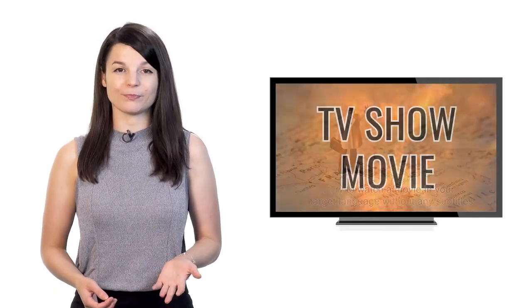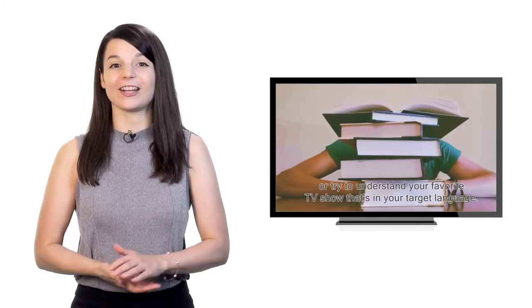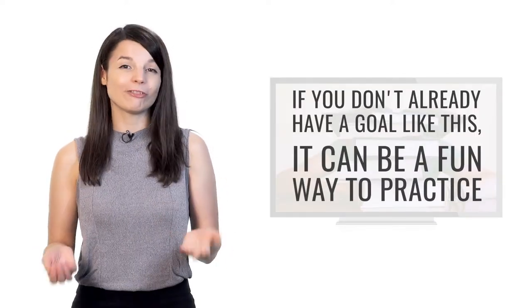The third tip is to focus on understanding a specific TV show or movie. Try watching a movie in your target language without subtitles, or try to understand your favorite TV show in that language. TV shows and movies often use language in a way that's vastly different from traditional textbooks, so you get to hear different vocabulary choices. It's a very powerful way to learn and end up sounding more like a native speaker.